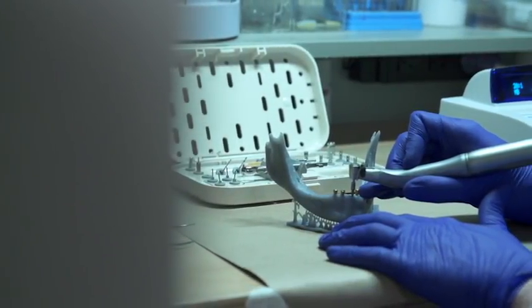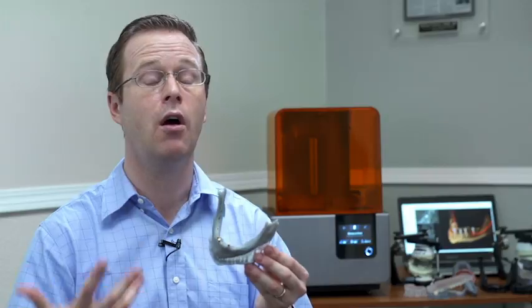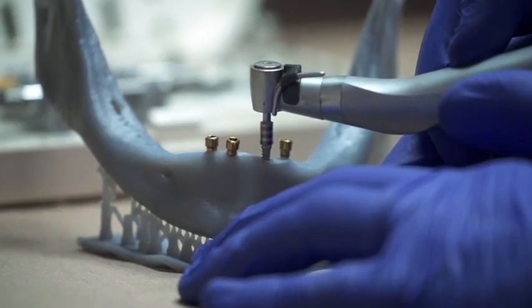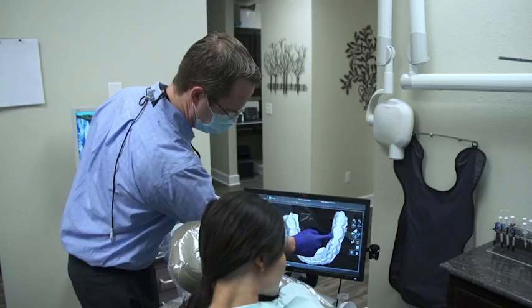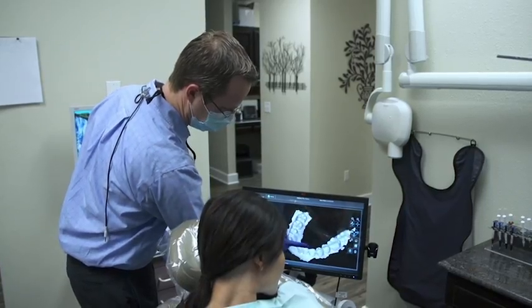I can practice an actual surgical procedure on that 3D printed model, so that way when I go to the mouth I've already done it once. The amazing thing is that we can take a technology like an in-office 3D printer and it makes our tasks easier, but it won't make us change what we do.